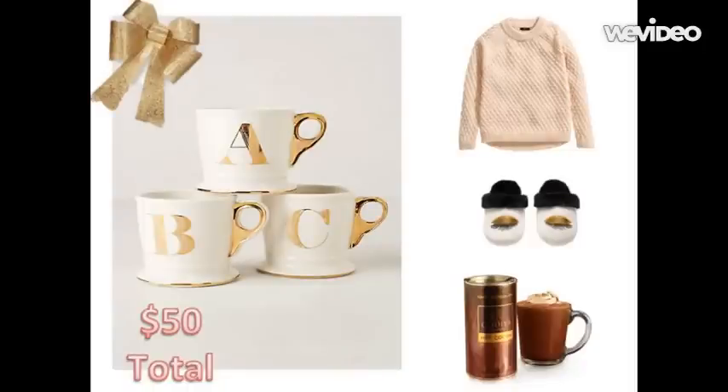What better gift than the gift of comfort and relaxation, and that is exactly what this first bundle exudes. I chose this amazingly chic monogrammed mug with gold accents from Anthropologie, retailing at ten dollars. I paired this with an amazingly decadent Godiva hot chocolate mix retailing at fifteen dollars. In keeping with cozy moments by the fire, I chose this wonderful knit sweater from H&M retailing at nine dollars and ninety-five cents, and finally these beautiful eyelash slippers retailing at fourteen dollars and ninety-five cents.